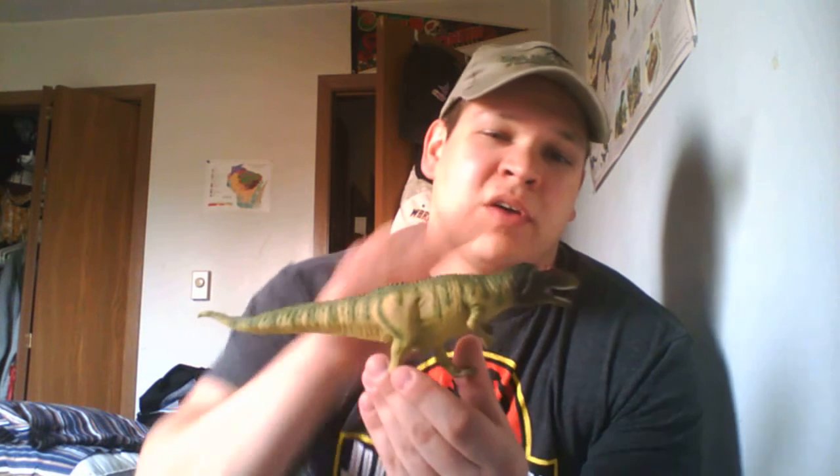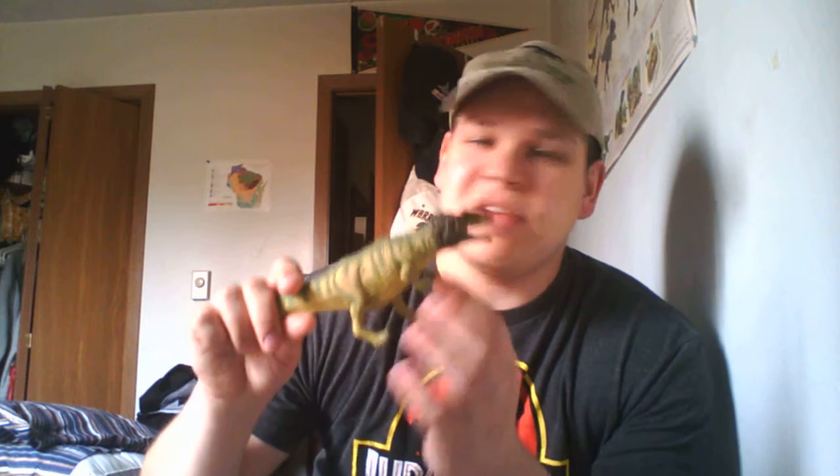I'm actually going to use this Mapusaurus model to show you some of the characteristics of Carcharodontosaurus. It has a big head, and also these very blade-like, very thin teeth that can be pretty big. Another characteristic of Carcharodontosaurus and its relatives is that it has really small arms for its body size.